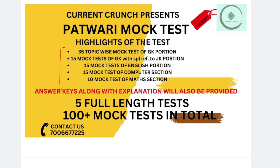Here is a highlight of the test series. You will get the GK portion with 35 topic-wise mock tests, 15 JK portion mock tests, 15 mock tests in the English portion, 15 mock tests in the computer section, and 10 mock tests in the math section. And 5 tests will be full-length tests.